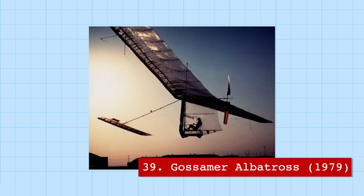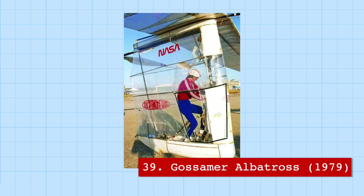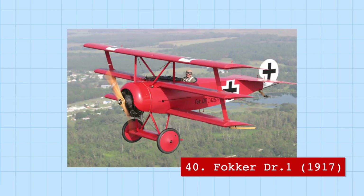The Gossamer Albatross was the very first human-powered plane to travel across the English Channel, at a top speed of 15 miles per hour, with its pilot and creator Brian Allen pedaling his heart out. A little faster than that was the Fokker DR1 Dreidecker, the propeller triplane flown by the Red Baron — the most deadly fighter ace from Germany during World War I, with 80 confirmed victories.